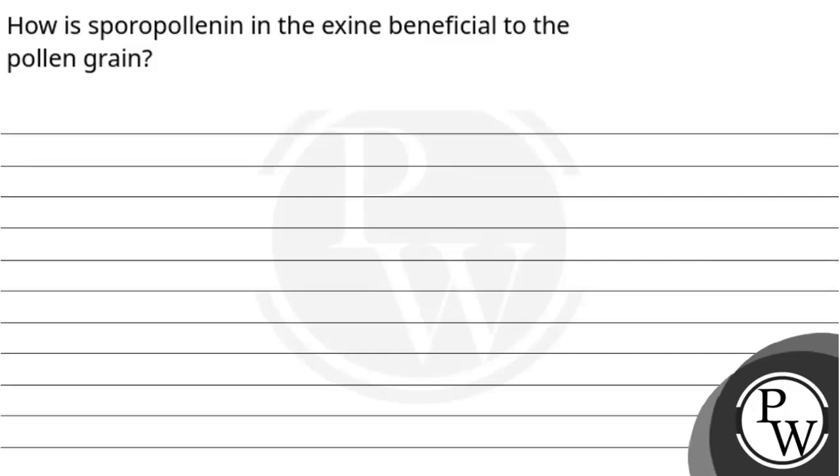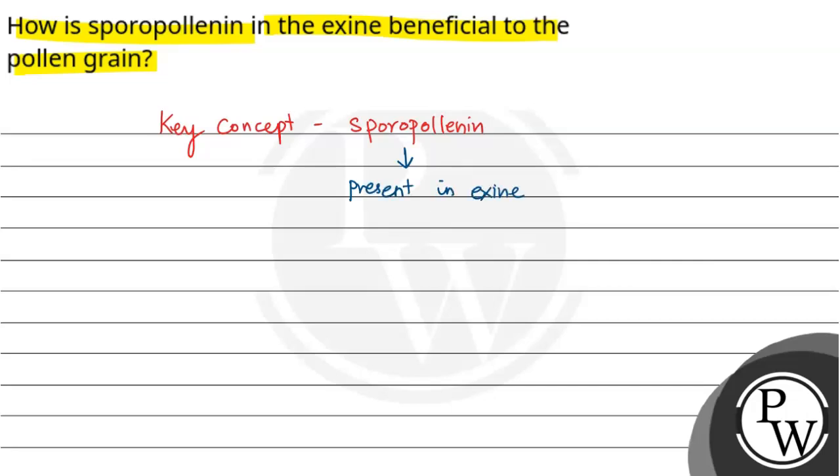Hello, so let's read the question. The question says: how is sporopollenin in the exine beneficial to the pollen grain? The key concept for this question is sporopollenin. Sporopollenin is basically present in the exine of the pollen grains and has mainly two significances.